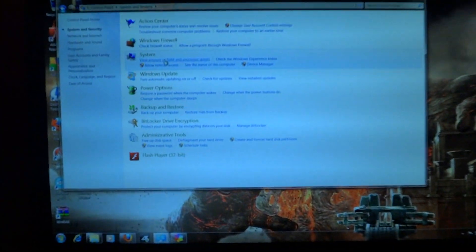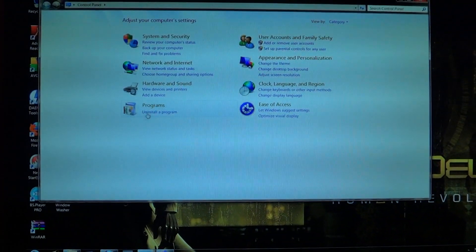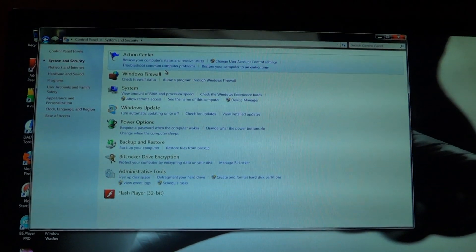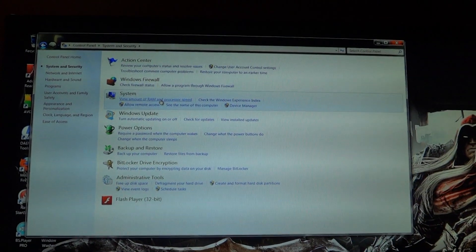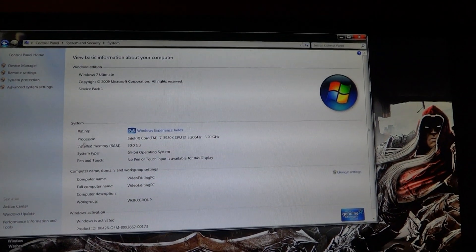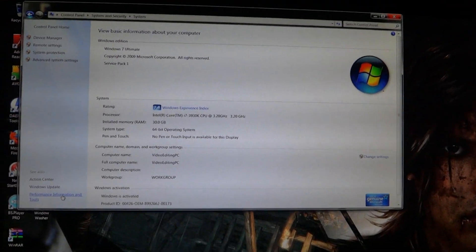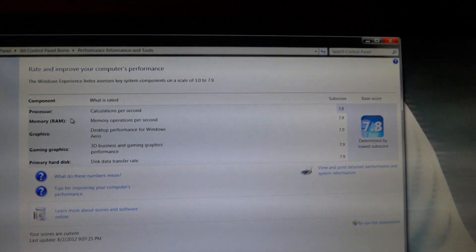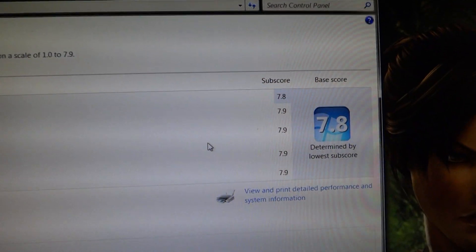Go to Start, go to Control Panel, then go to System and Security. This is in Windows 7 Ultimate, so yours might look a little different. Go to 'View amount of RAM and processor speed,' and right there you'll see the Windows Experience Index rating. You can also click on 'Performance Information and Tools,' and it shows your processor, memory, RAM, graphics — all of it — and you can see my results right there.